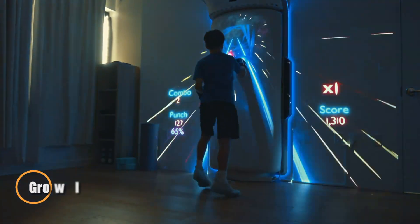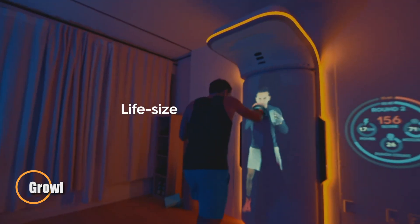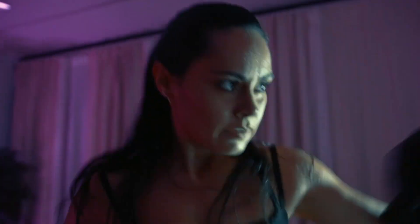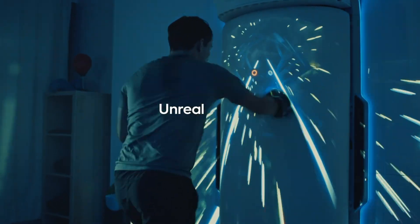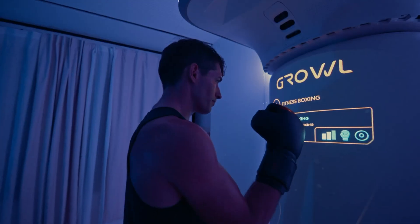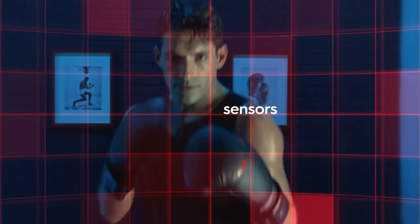Meet Growl, the revolutionary AI-powered boxing and fitness coach that's redefining how you train. It's like having a personal fight coach on call 24/7 — analyzing your form, correcting your technique in real time, and keeping you in the zone with its fierce voice-activated growl mode that motivates like you're ringside on fight night. Whether you're shadowboxing in your living room or working on power punches in the garage, Growl tracks every jab, cross, and pivot using smart sensors and connects seamlessly with your smartwatch or smart gloves.